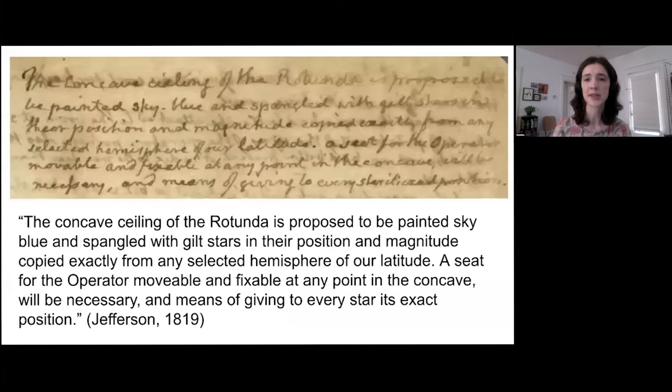On this next slide, you can see an image of that notebook. This is what Jefferson writes: 'The concave ceiling of the Rotunda is proposed to be painted sky blue and spangled with gilt stars in position and magnitude, copied exactly from any selected hemisphere of our latitude. A seat for the operator, movable and fixable at any point in the concave, will be necessary, and means of giving to every star its exact position.'